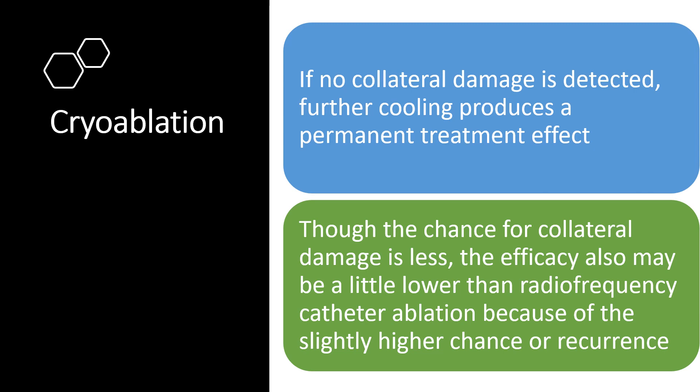Though the chance for collateral damage is less, the efficacy may also be a little lower than radiofrequency catheter ablation because of a slightly higher chance of recurrence.